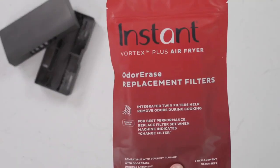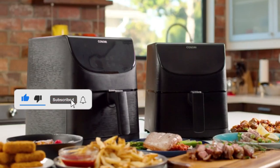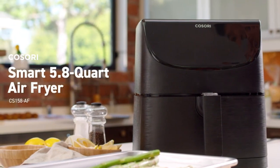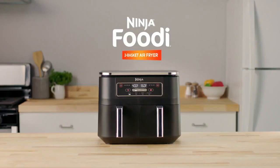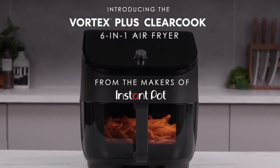If you're interested in learning more about the latest and greatest kitchen gadgets, be sure to hit the subscribe button — that way you'll never miss a video. And don't forget to hit the like button if you found this video helpful. We appreciate your support and can't wait to bring you more great content. See you in the next video!